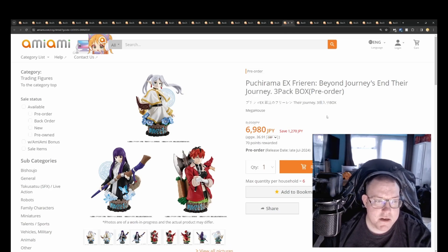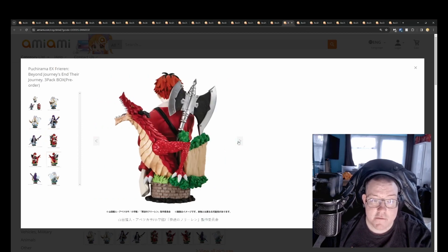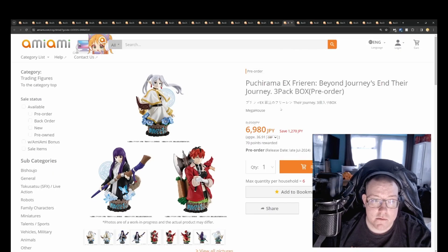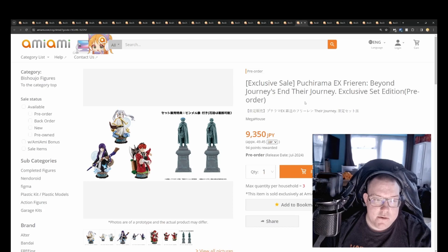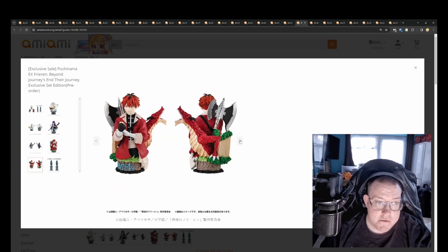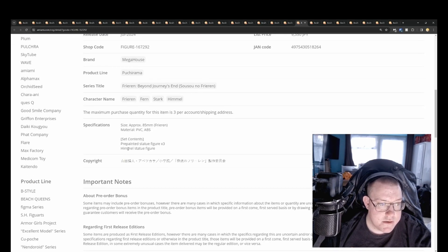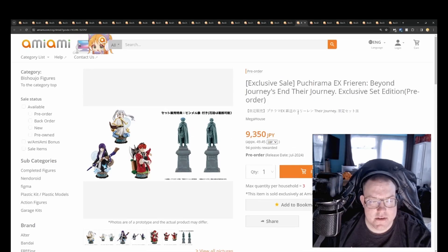Puchiruma X Frieren: Beyond Journey's End three-pack — you get three main characters as busts for 6,980 yen, July 2024. These look really good overall, and the price isn't too expensive. Good enough detail — if you don't want to get a full quarter scale of each character, you can at least have your collection without breaking the bank. There's also an exclusive version that comes with a bonus Himmel statue figure for 9,250 yen. On AmiAmi the Himmel statue is an extra 2,500 to 3,000 yen.